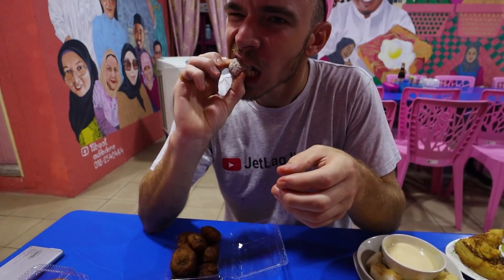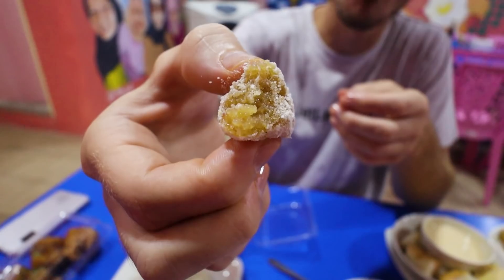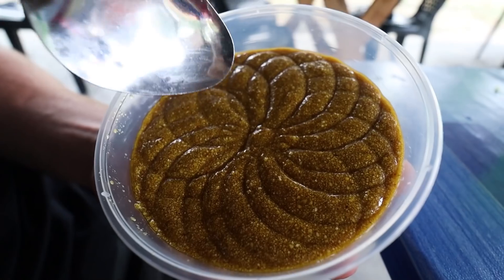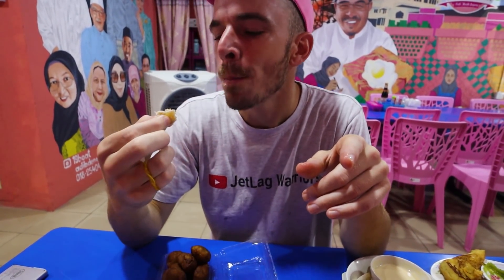Bite into it — it's covered in flour. The texture is really sandy. I think it's shredded coconut and sugar mixed together — just shredded coconut and sugar. It's quite tasty but has that funny sandy, grainy texture from the coconut — the dried coconut gives it that texture.